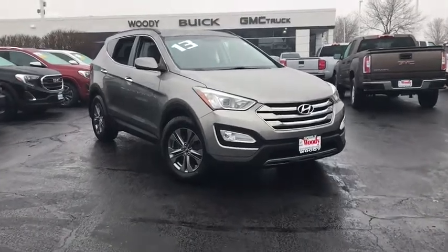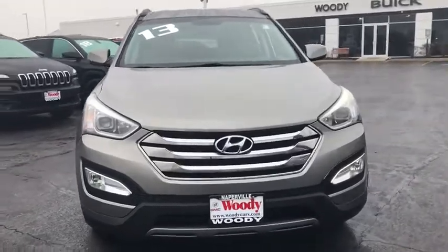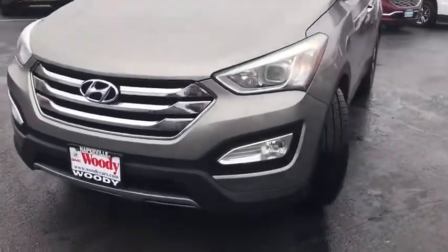Looking for the right vehicle? Check out the 2013 Hyundai Santa Fe. Style, quality, performance, value. Need we say more?